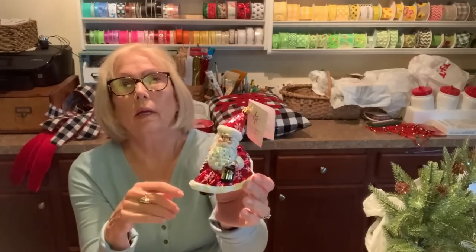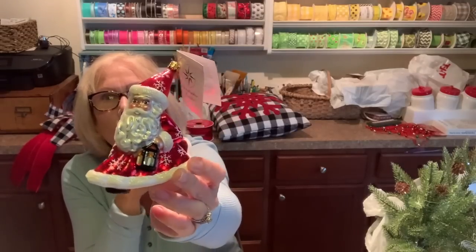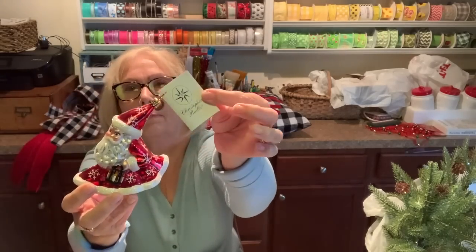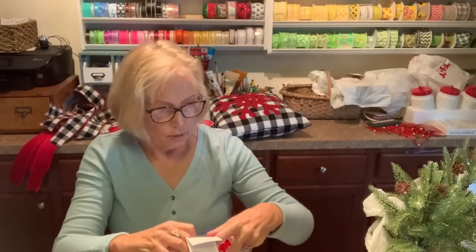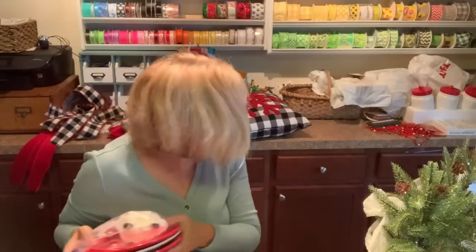She also had a big Rubbermaid container of Christmas ornaments under the table, so I started going through it and spotted Christopher Radko ornaments. My sister got a few and I got one — isn't he cute! After the 30% off, he was about $5.40 to $5.60, and he still has his little tag on him. I felt very fortunate to get him and he'll look nice on my tree with all my other Radkos.